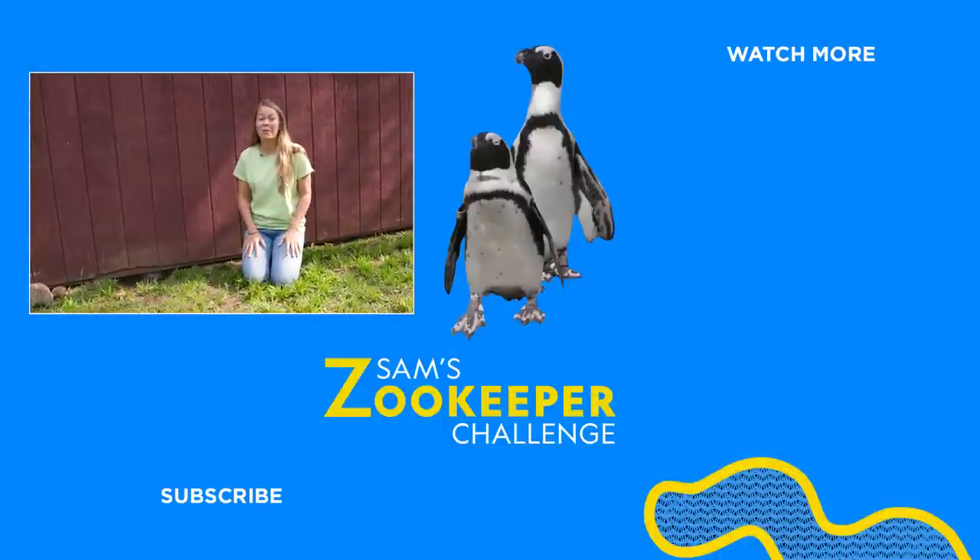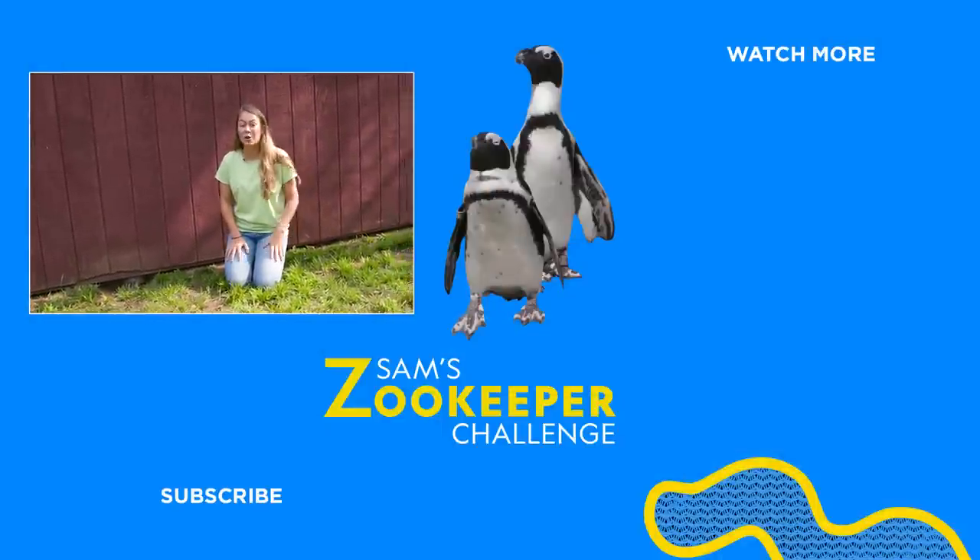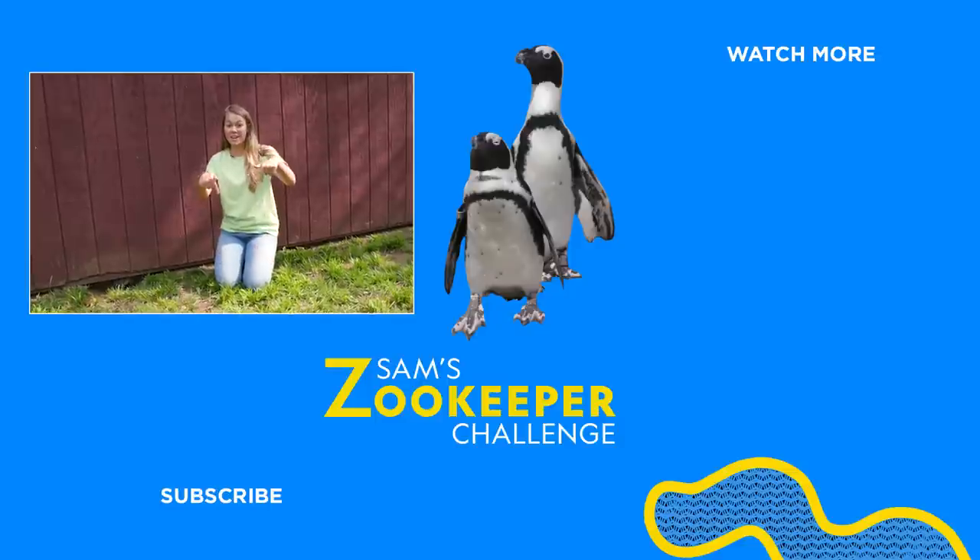This is super cool! If you want to watch more, click here. And don't forget to subscribe to Nat Geo Kids here. See you soon.